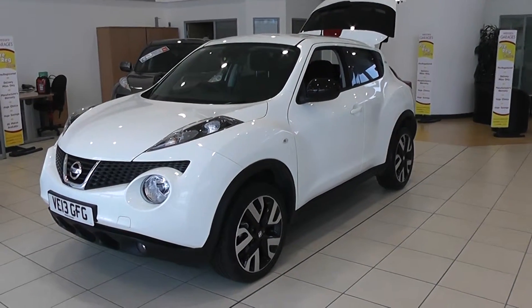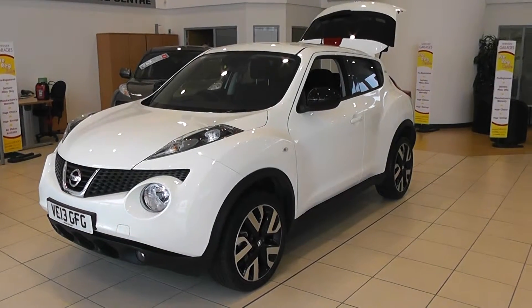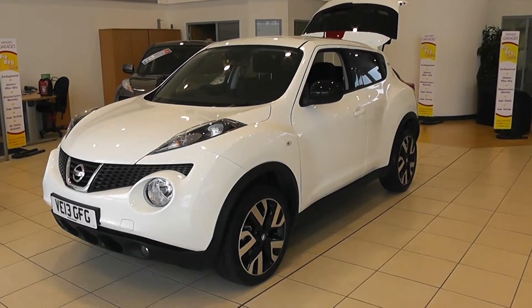Welcome to Wessex Garages, Newport. This is a Nissan Juke N-Tec model, 1.5 DCI six-speed manual, complete with black and silver alloy wheels, front fog lights, and air conditioning.